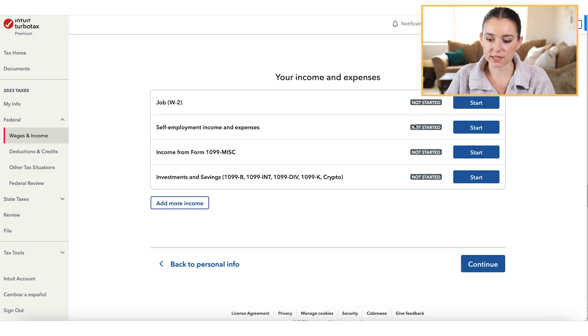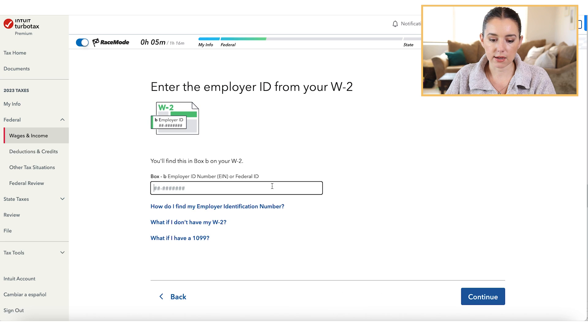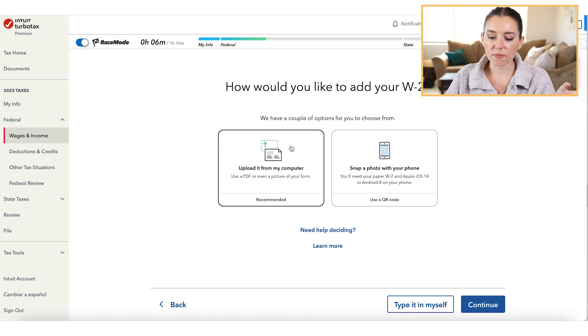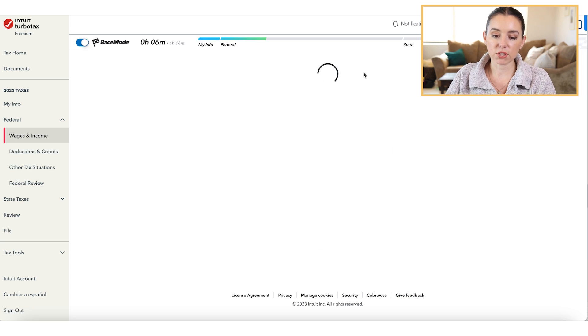You'll get to a section where you can see all your different forms. You can click 'Start work on Bob's W-2' and begin keying in the employer identification number. What's great is that you can upload your W-2 from your computer, or take a picture with your phone and use a QR code to upload it that way. You still have the option of typing it in yourself — it just gives you so many different options.